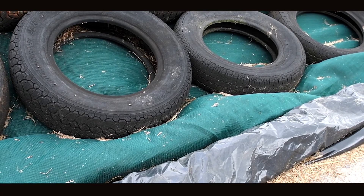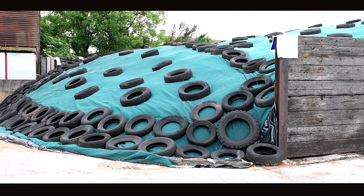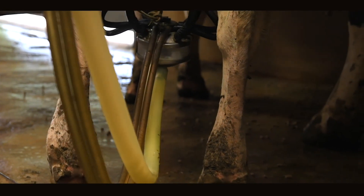Silage is clamped using side sheets, two top sheets and a net. We use a Pioneer 1188 additive, which we feel improves the quality of silage in the clamp along with the milk constituents and reduces waste once the clamp is open.